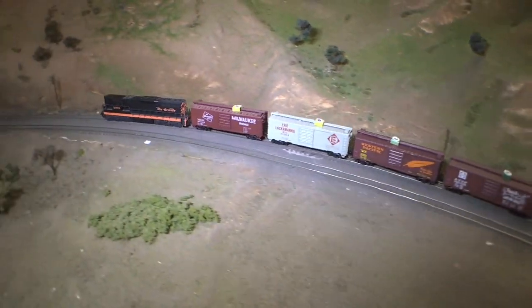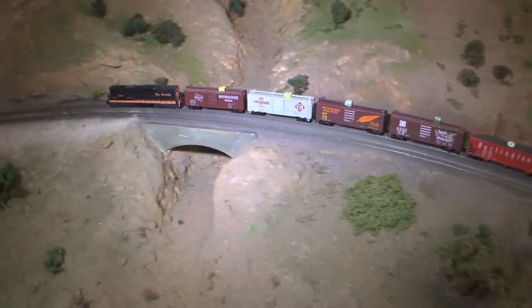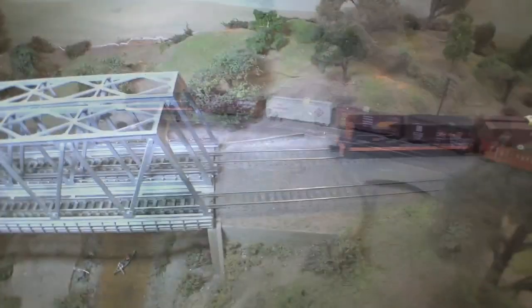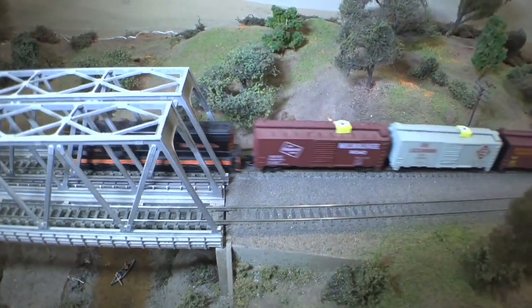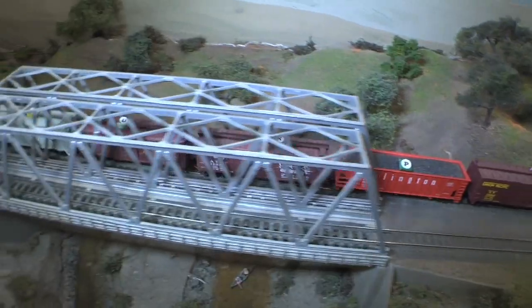A unique feature of this track plan is that a train will never pass through a scene more than once, except of course on the loop. This gives the appearance that a train is actually going somewhere and not just running around in circles.